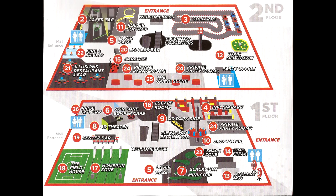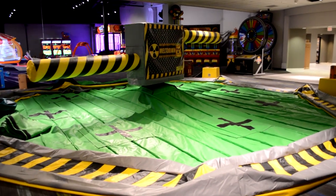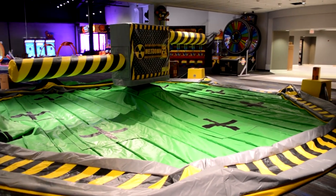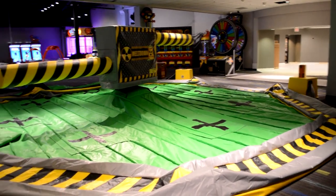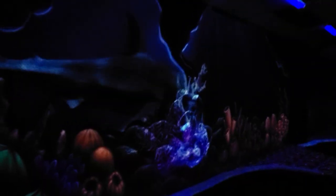When it opens later this year, Scene 75 Columbus will be the largest entertainment center in the U.S. Over 20 exciting attractions will be taking over the roughly 220,000 square foot space that was formerly occupied by a Macy's department store inside Tuttle Mall in Dublin, Ohio. Coaster 101 was recently invited to get a sneak peek inside the status of this massive overhaul.